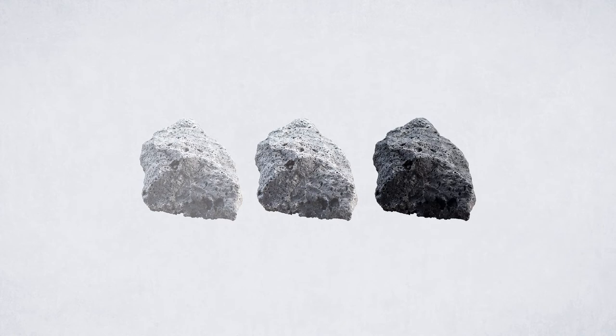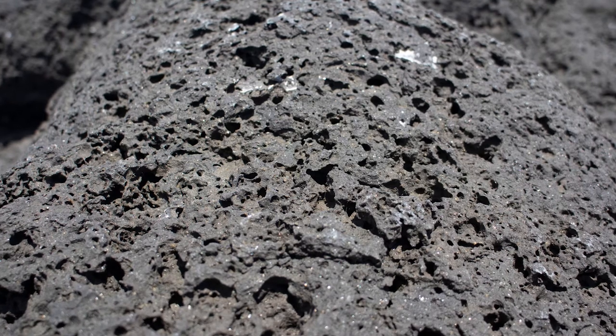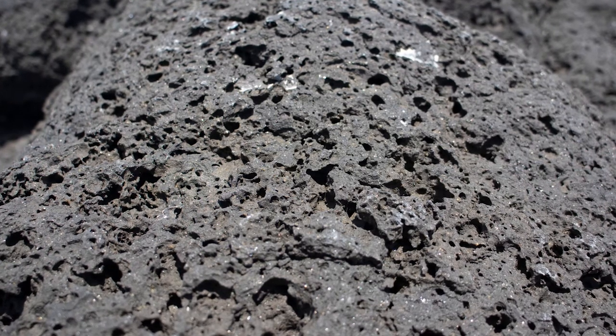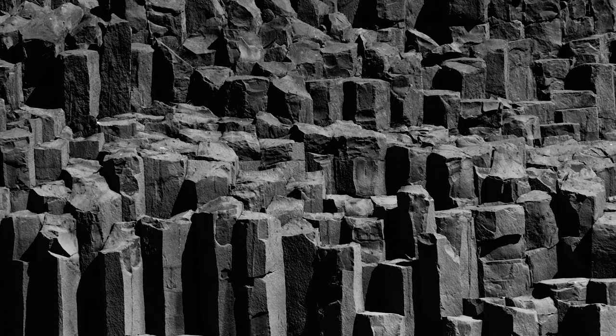Basalt has great properties. One of them can be recognized immediately: basalt is anthracite to black. And because it is formed on the Earth's surface by rapid cooling and without pressure, it has a fine-grained and stable structure without crystals. This is what makes it so hard and resistant.